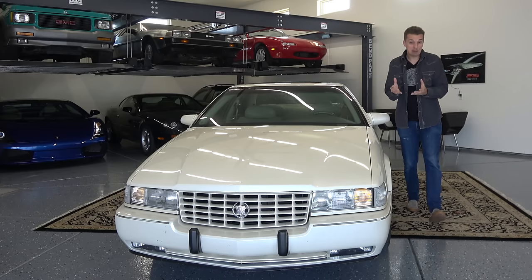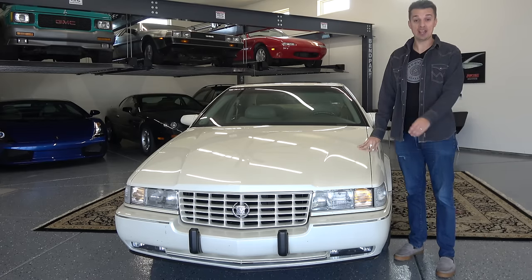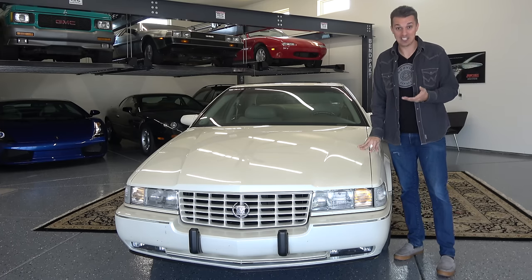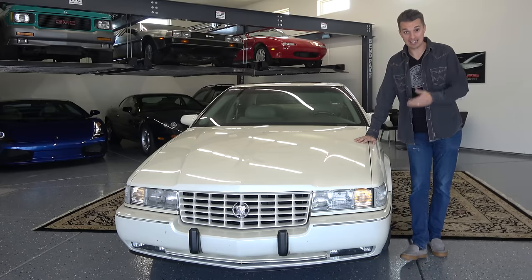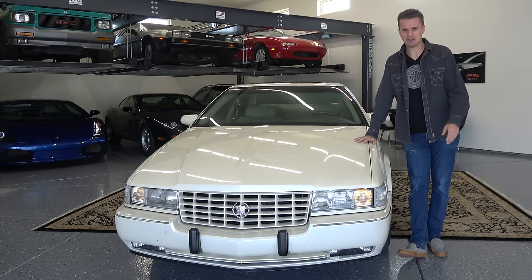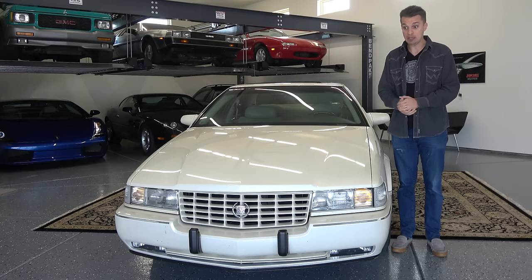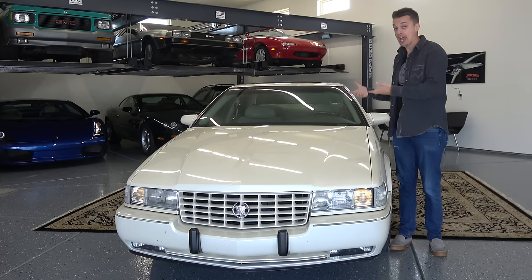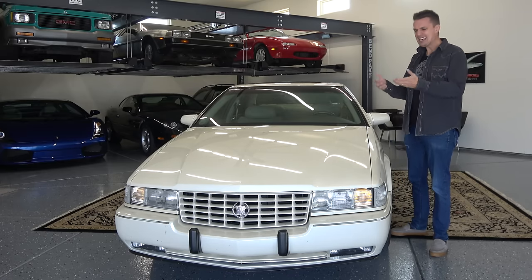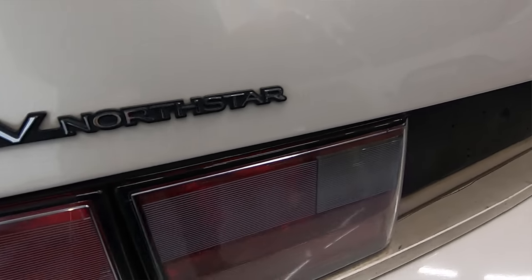Any old luxury sedan is going to be worth way less than what it costs brand new — that's what I've built my entire YouTube channel on. But there are some exceptions as 90s sedans become more collectible. A Lincoln Town Car, an Acura Legend, or several European luxury cars from the 90s have become collectible and extremely valuable if they're very nice, like this Cadillac. I bought it from the original owner, and it only has 66,000 miles.